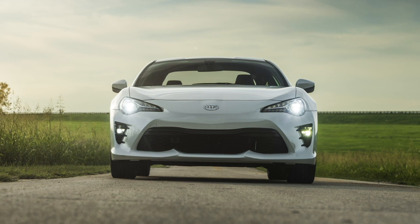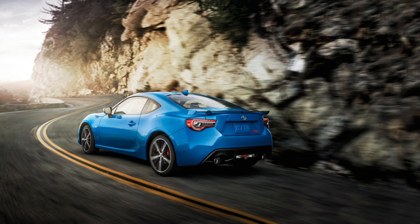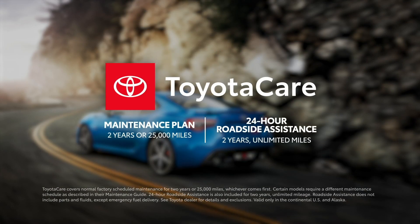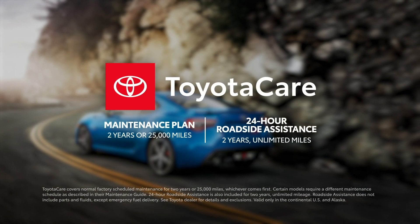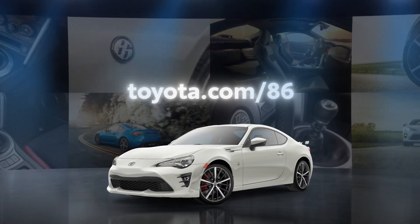With its no-compromise focus on fun, it's no wonder why the 86 has such an avid following. It also includes great ownership perks, like the two-year ToyotaCare no-cost maintenance plan with roadside assistance. Visit toyota.com to learn more.